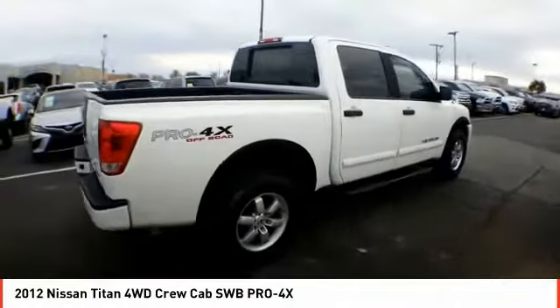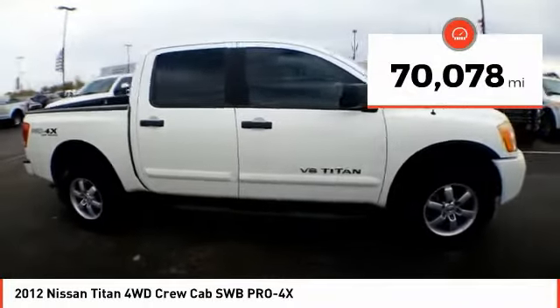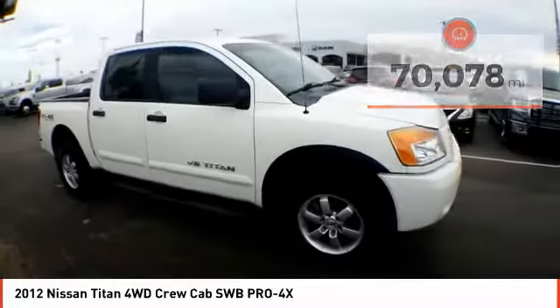When it comes to power and comfort, the Titan can't be beat. This vehicle has less than 75,000 miles. Come take a test drive today.